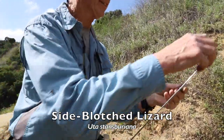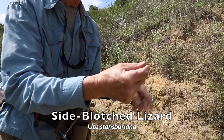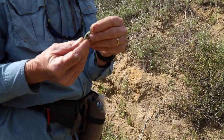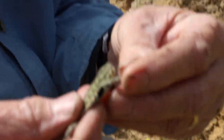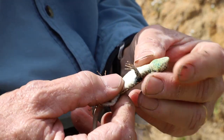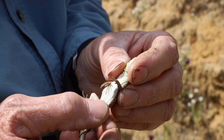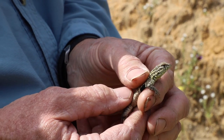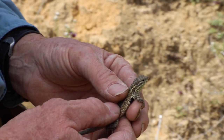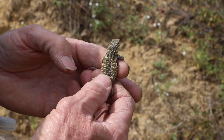This is a side-blotched lizard, very common here in the local foothills. It gets its name from the dark blotch along its side. This one happens to be a male — males have very bright coloration, including a nice green-yellowish throat used to attract females. Side-blotched lizards are little insectivores and are very common out here. They can also be food for road runners, which are present in the area. The genus is Uta — Uta stansburiana.